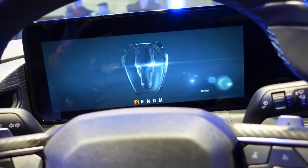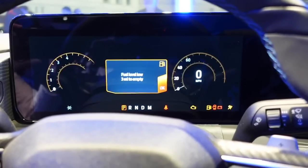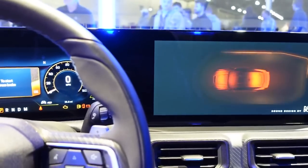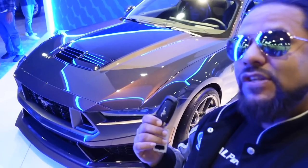Wow, take a look guys — this is the Dark Horse, beautiful! The key to happiness: that is a new 2024 Mustang Dark Horse. We're going to have exclusive access today to sit inside and walk around the new Dark Horse Mustang. Check it out.